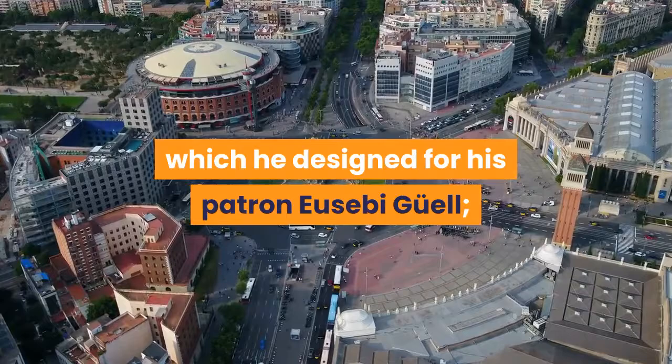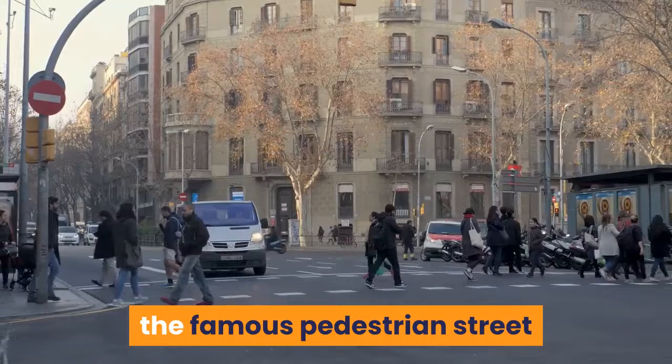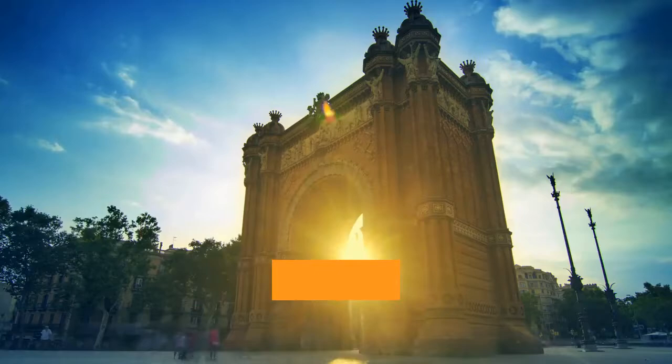Gothic Quarter. Barcelona's Gothic Quarter is the oldest and most atmospheric part of the city. Characterized by small alleyways, hidden plazas and historic buildings, it lies to the east of La Rambla, the famous pedestrian street that runs through the center of the old town. It's scattered with century-old shops, small bars and cafés. Some highlights of the Gothic Quarter include Plaça Sant Jaume, home to the Grand Palau de la Generalitat, the impressive cathedral, and the striking Plaça Reial, fringed by cafés and palm trees.